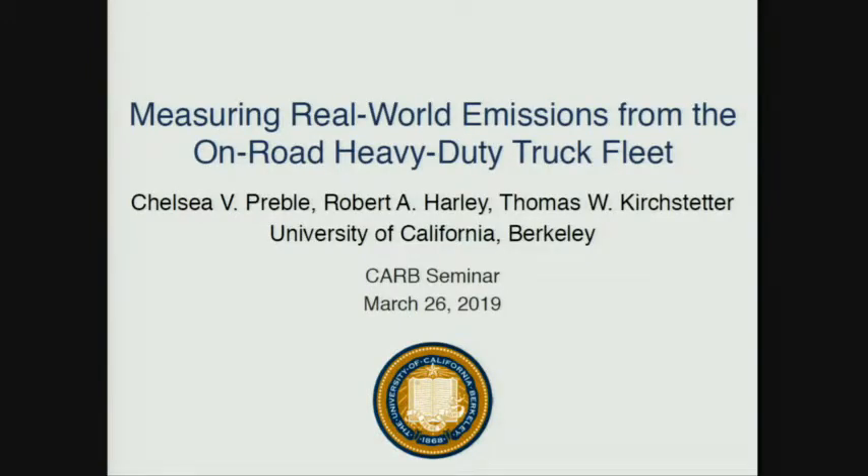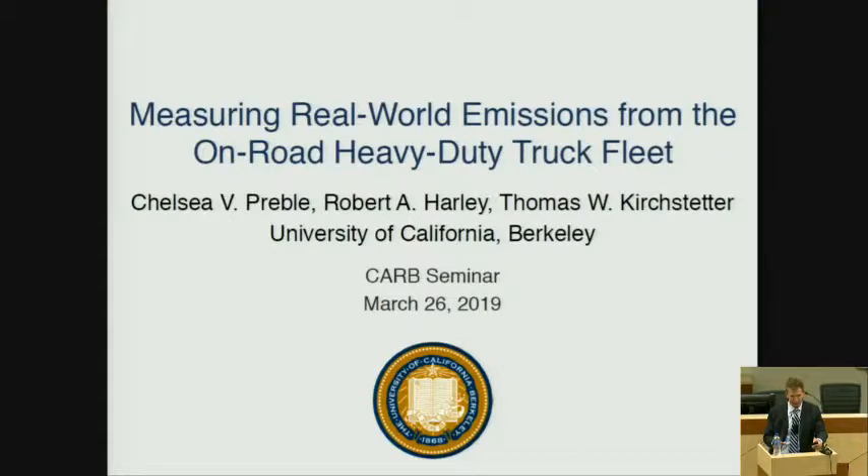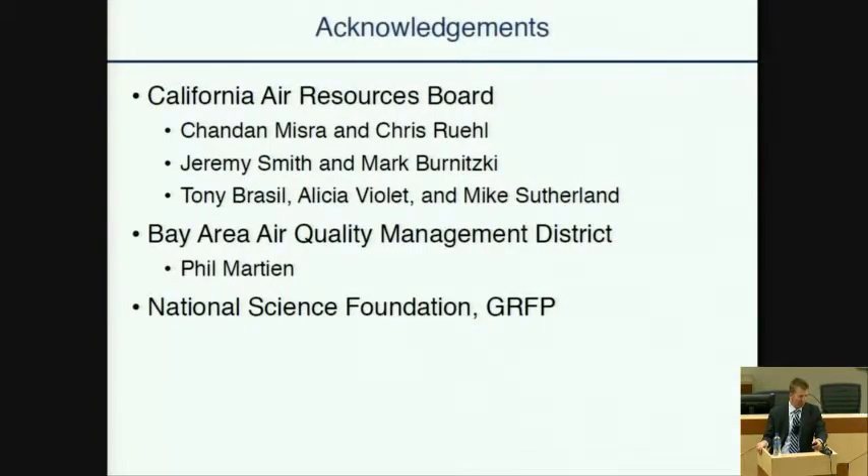Let me acknowledge my co-authors and collaborators: Rob Harley, who's also a co-PI on the project, with whom I've worked for many years, and it's really been a pleasure. I've also worked many years with Chelsea Preble, who began this work as a graduate student and has since graduated. Thank you to CARB for giving us a great research opportunity. Chelsea is now a postdoc at UC Berkeley and was really the leader of much of the field work I'll be presenting today.